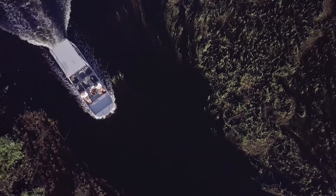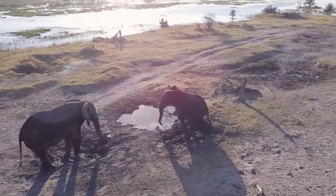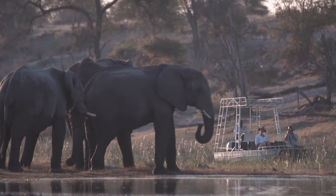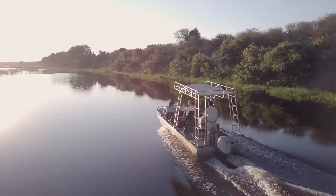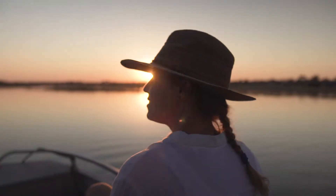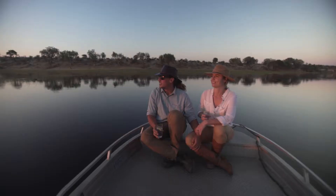The river boat experience on the Boteti River is totally unique, because that's when you have a chance to come close to an animal without disturbing it. Every time you go out on a boat cruise, you are going to be alone — no disturbance, peace and tranquility.